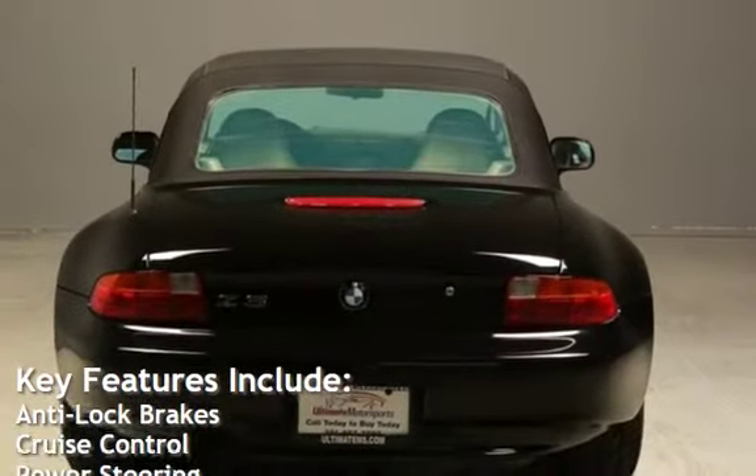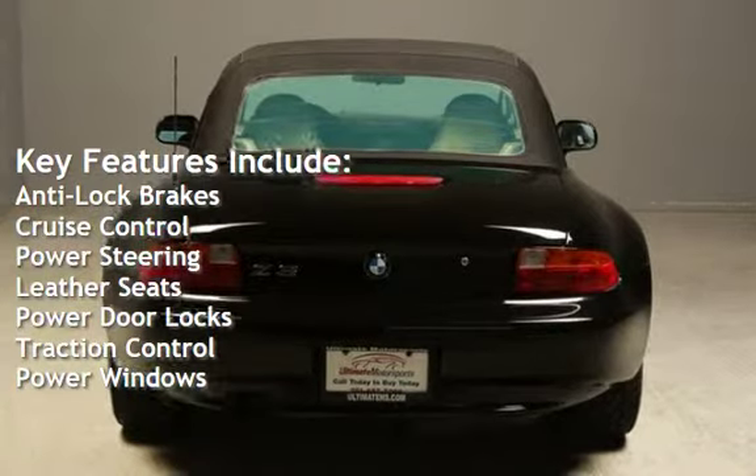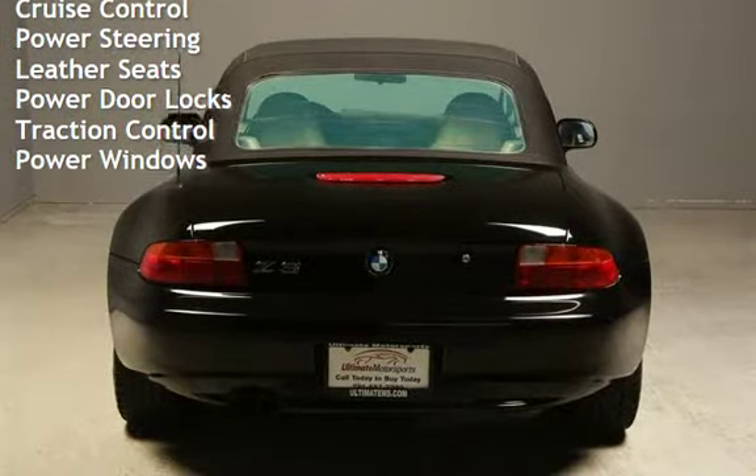Key features include anti-lock brakes, cruise control, power steering, leather seats, power door locks, traction control, and power windows.